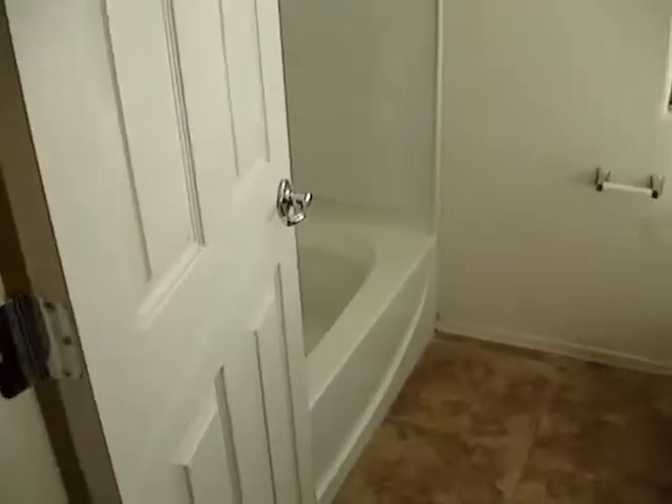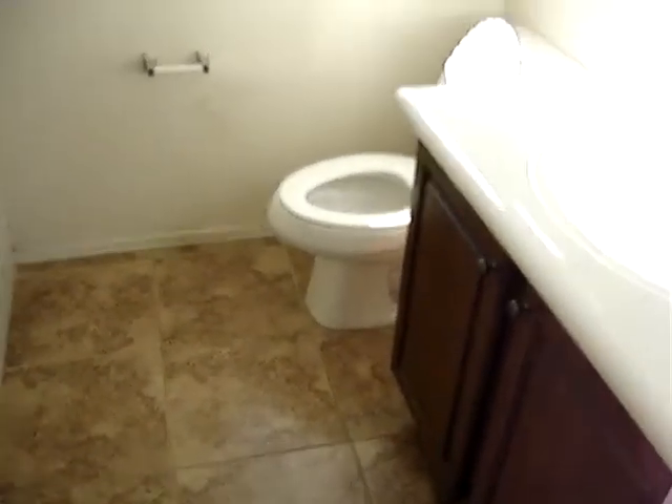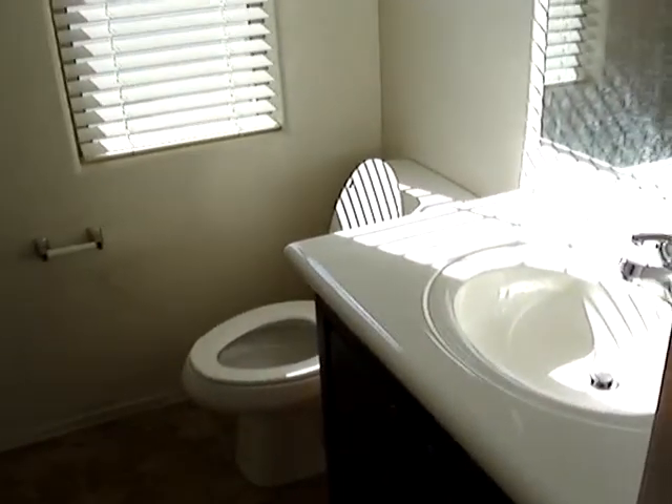Off to the left, we have the spare bathroom, again with nice tile and upgraded cabinets.